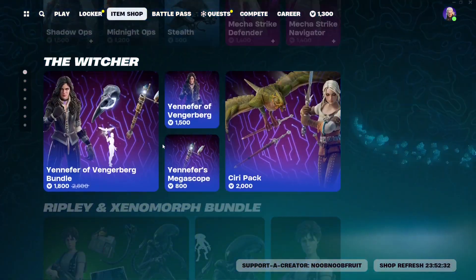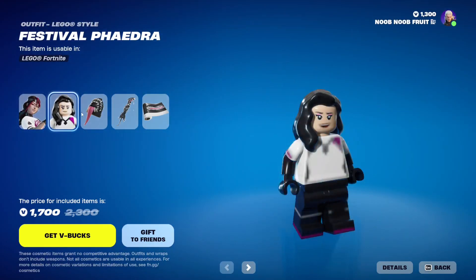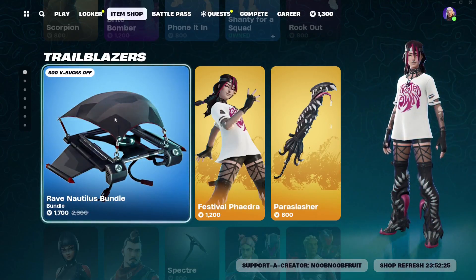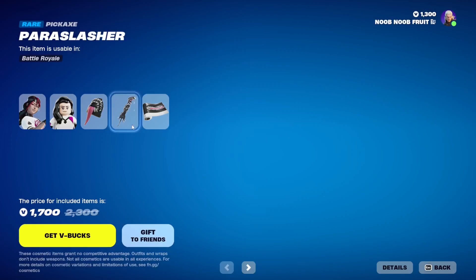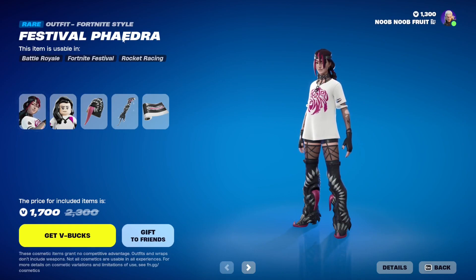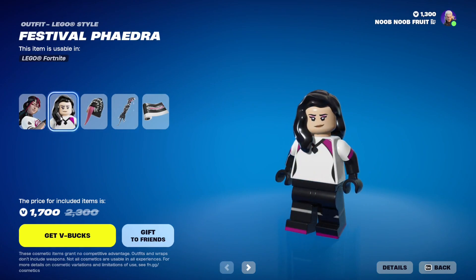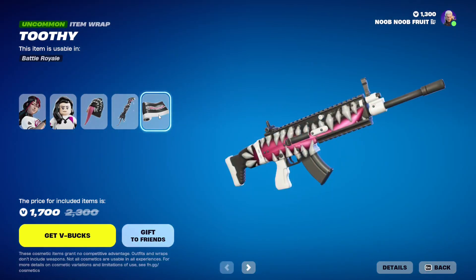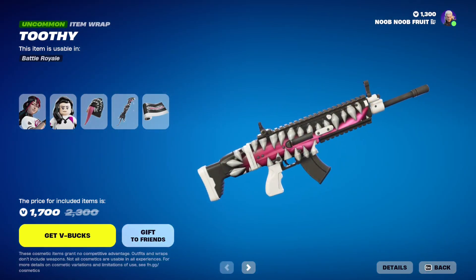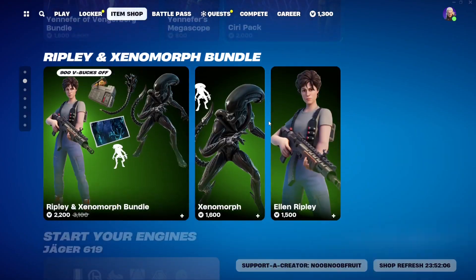They also brought back the Wave Nautilus Bundle, which includes the Festival Fayedra skin — or however you pronounce that. It's got the back bling, pickaxe, Lego style, and a wrap that makes everything look like it has teeth inside of it. You can also buy her separately.